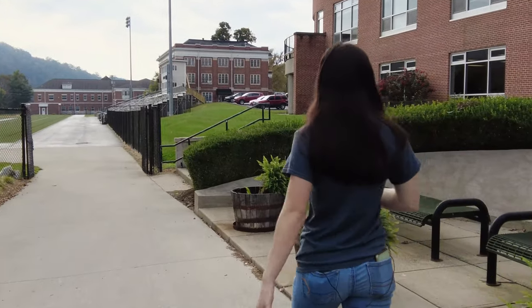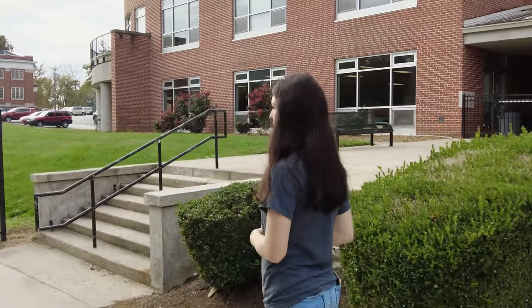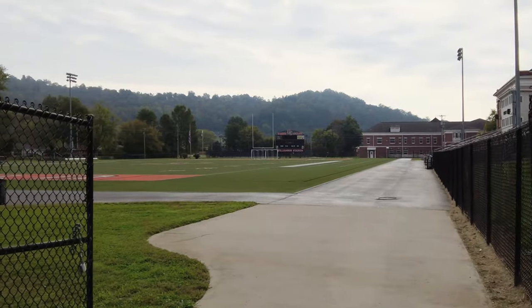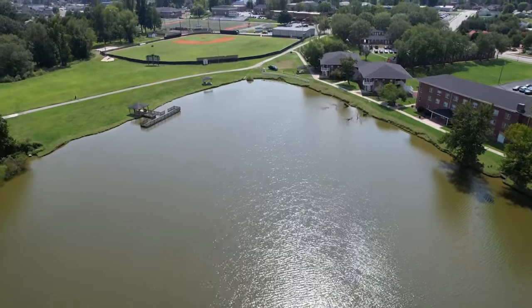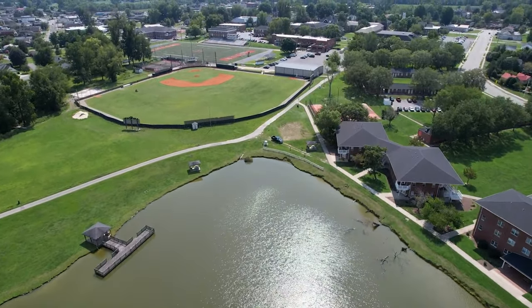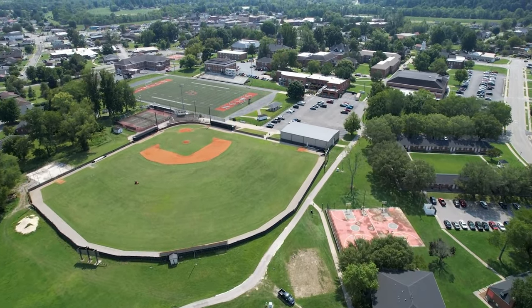Now we're in front of our Student Center and coming up on the football field. I'm a football manager here at Union, so I spend a lot of my time on this field and in the press box filming, doing game day prep, and everything to do with football. For our sports, if you're a student here, all games are free — football, basketball, volleyball, everything. We also usually have student sections; for football games they call it the dog pound, and there's always an area marked off in the bleachers where students can come and support the team.